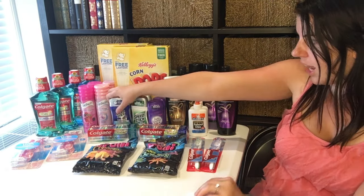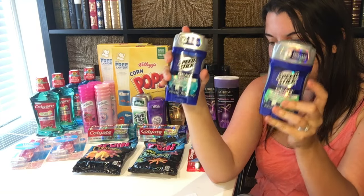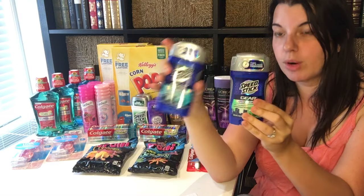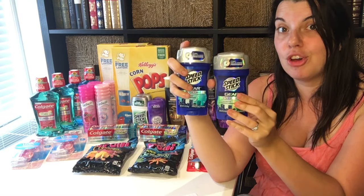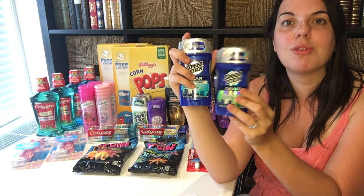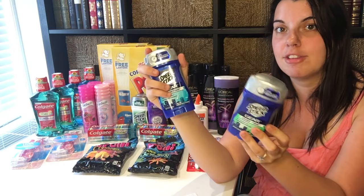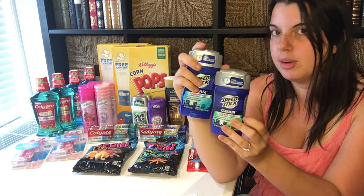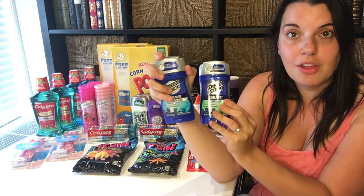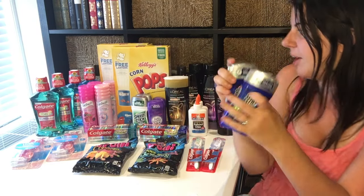On one card I had personalized coupons for deodorant, so I picked up two of the Speed Stick Gear. These are on sale for $4 each this week, and when you buy two you get a $2 extra care buck. I used two of the $2 off one printable coupons from coupons.com and had a personalized coupon for $2 off two. So for the two, I paid $2 and got back a $2 extra care buck, making them free.